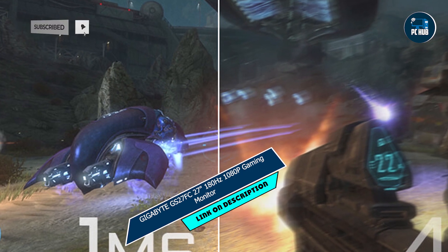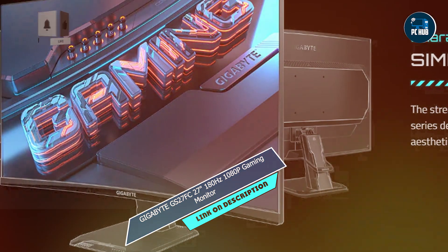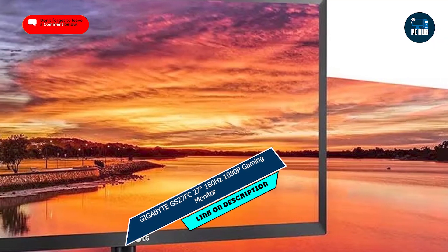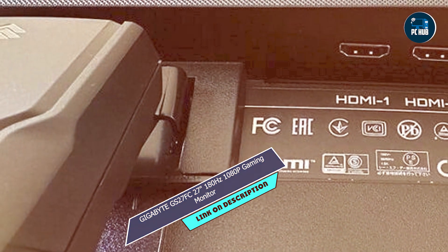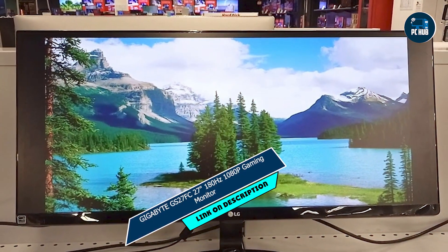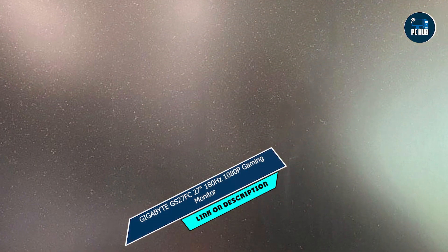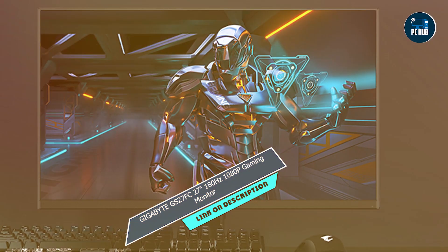Taking our fourth spot is the Gigabyte GS27FC 27-inch 180Hz 1080p gaming monitor. With its high refresh rate and impressive performance, this monitor is a must-have for competitive gamers looking for a competitive edge. Sporting a 27-inch full HD curved display with a blistering 180Hz refresh rate, the GS27FC delivers buttery smooth gameplay with minimal motion blur and input lag. Its VA panel ensures deep blacks and vibrant colors for a truly immersive gaming experience. Experience every frame with unparalleled clarity and responsiveness, thanks to the monitor's lightning-fast refresh rate and one-millisecond response time. Whether you're aiming for headshots or navigating through fast-paced environments, the GS27FC keeps up with your every move, giving you the edge over your opponents.